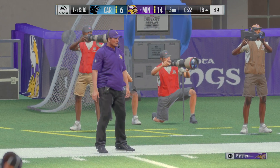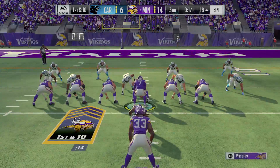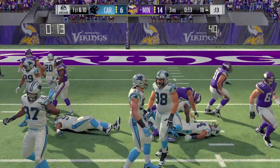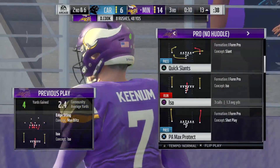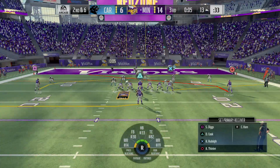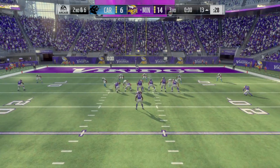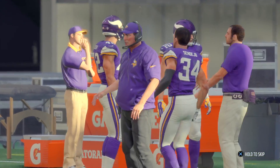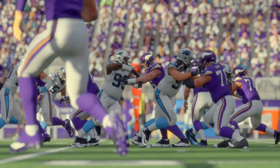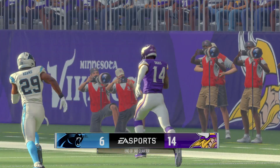And now a first down following that long gain. A give — this is Cook, able to fight for about four yards there to the 13. And now it looks like they're going to be in the hurry up. And that is going to do it for this third quarter of action, but we'll return with more after this. You're watching the NFL on EA Sports.